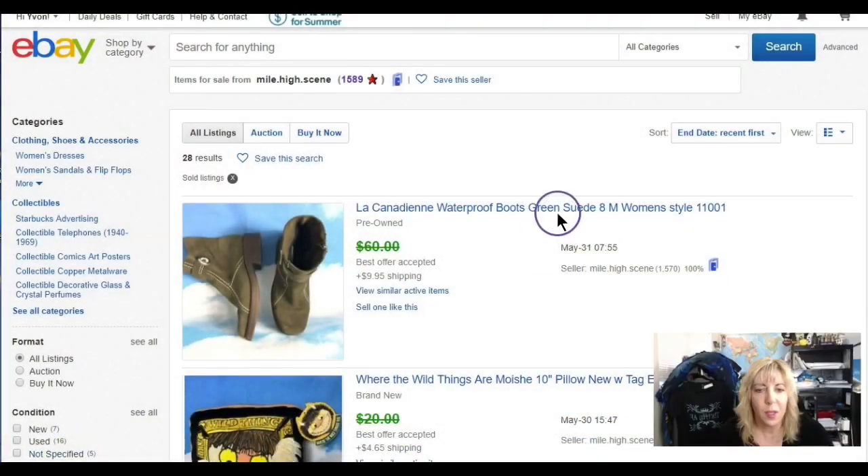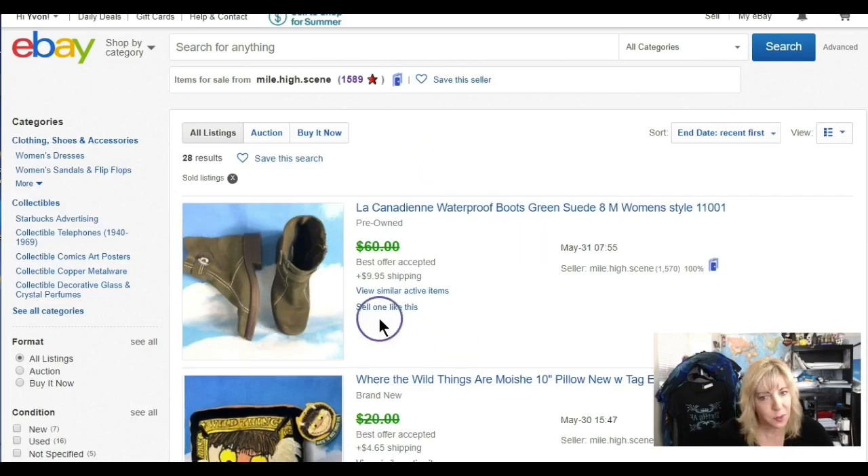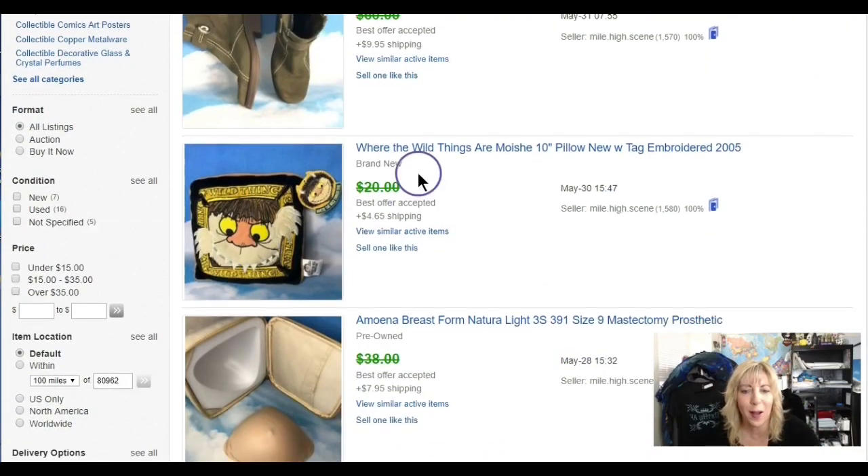These just sold — thankfully I sold them twice. The first time they didn't quite fit, she sent them back in fine condition, and I just sold them again for $50 as a best offer. This brand is similar to Sorel — they're Canadian, engineered really nicely, waterproof for snow weather. You won't find as many as you might Sorels, but when you do see them, trust them — they're a good sale.